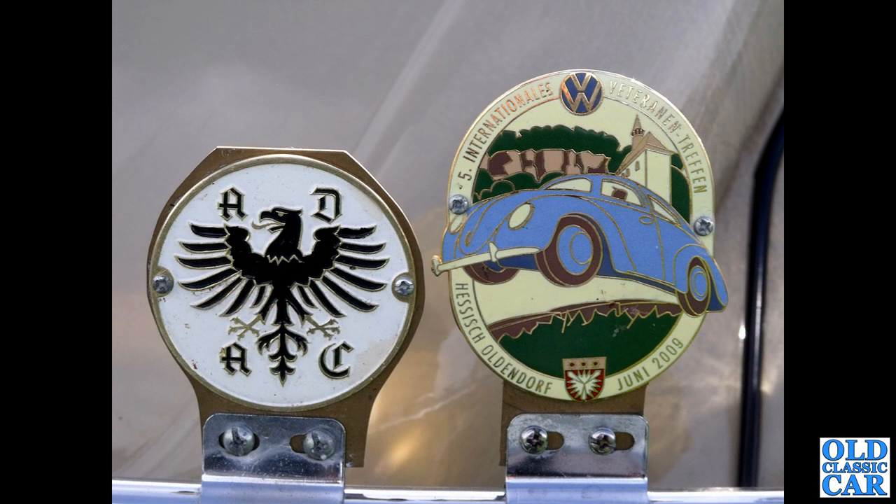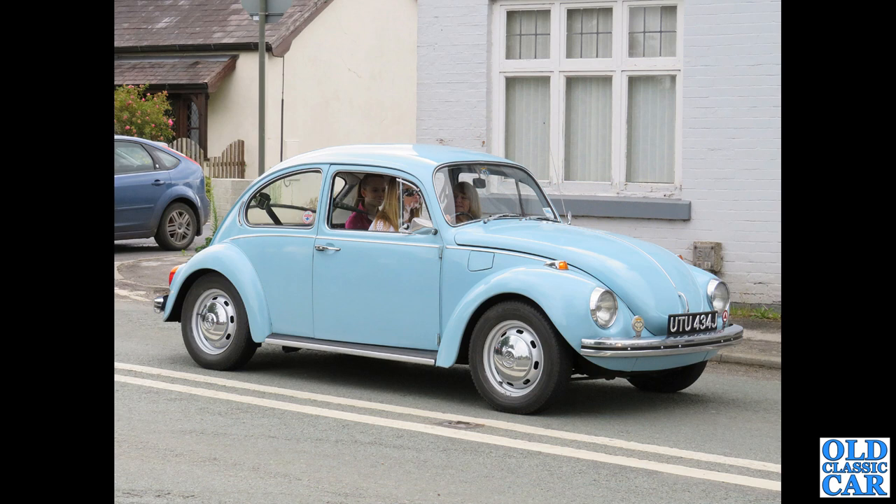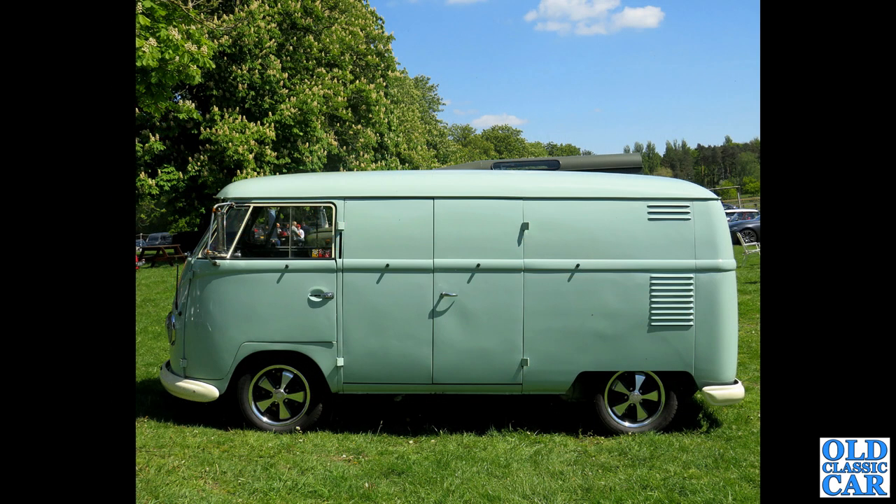Just a quick close-up of a couple of badges on the front of a Beetle — ADAC is the German breakdown organisation — and a really attractive rally badge on the side there. Next up, U2U 434J — a December 1970 1600cc VW Beetle — with a couple of nice badges: the Institute of Advanced Motorists on the right. And a side view of a split-screen van.